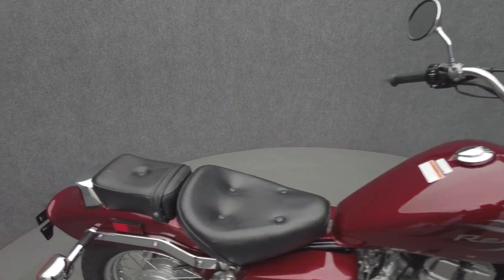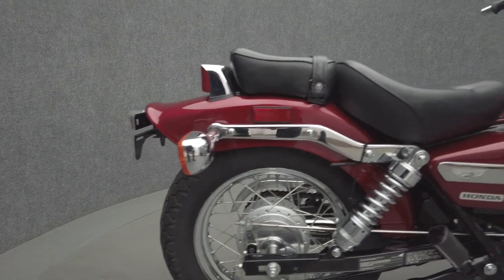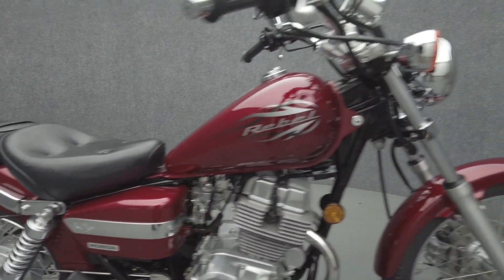Not every bike needs a massive motor to be enjoyed, and the Rebel was built with that sentiment in mind, offering new and experienced riders an enjoyable, straightforward riding experience.